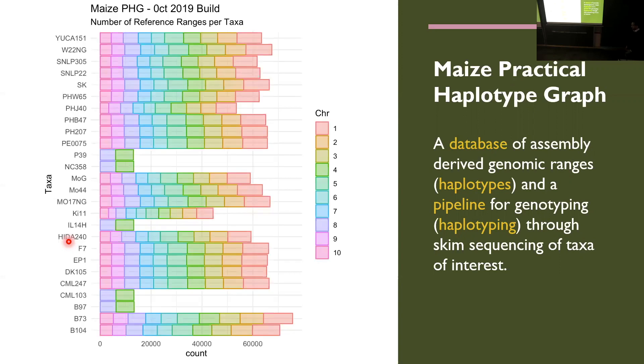The database right now is a collection of accessions with what we're calling genomic ranges — a haplotype defined by a gene length. In maize, with around 30-some thousand genes, you have 70,000 genomic ranges broken by each gene. This shows the different accessions in the database for all 10 chromosomes. Some have just a couple chromosomes because those are assemblies in process by collaborators in our group, but it's a really cool resource.